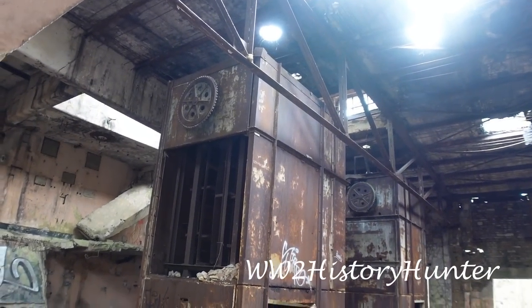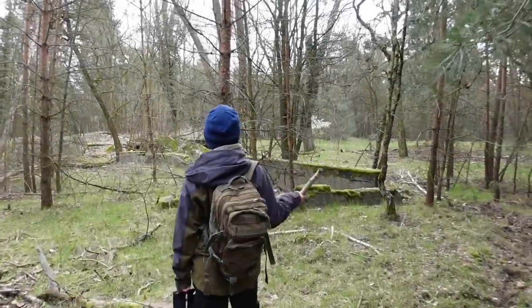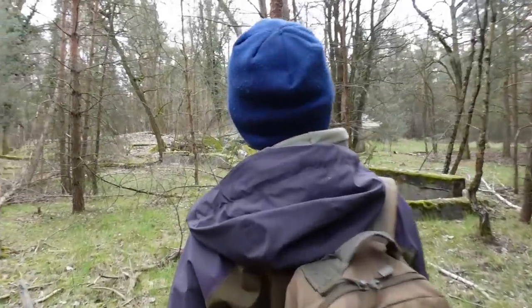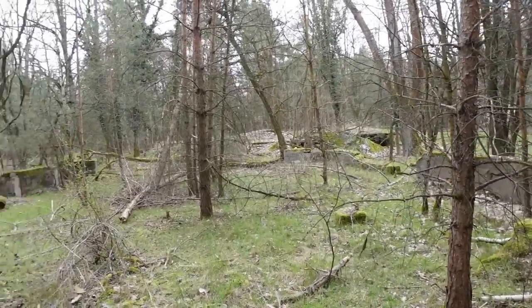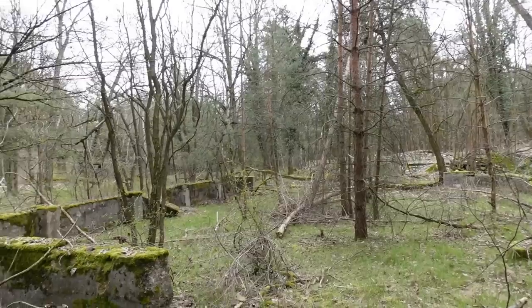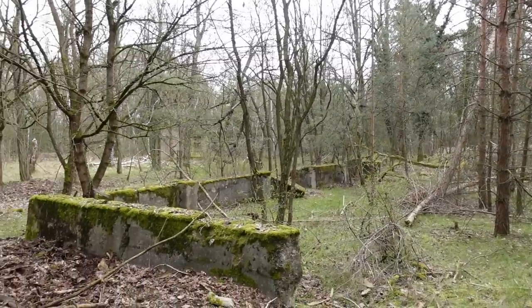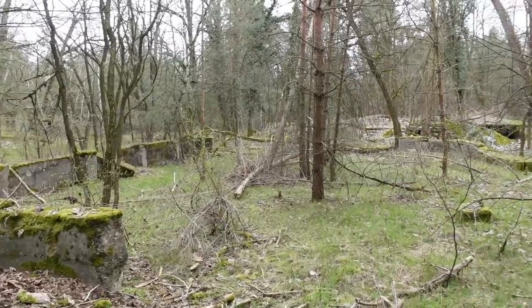What the heck are these? Welcome to the History Hunter and our small adventures with the WWII timeframe. Welcome to part two of the incredible location of what used to be Europe's largest munition plant and storage area that the Germans created.